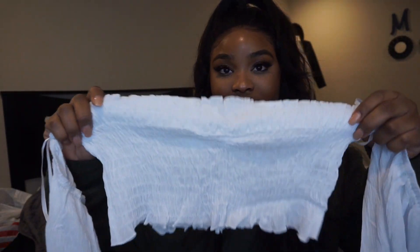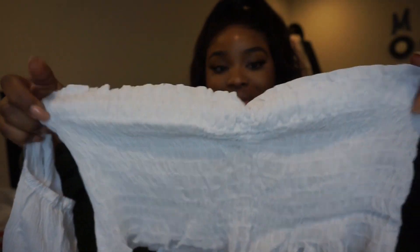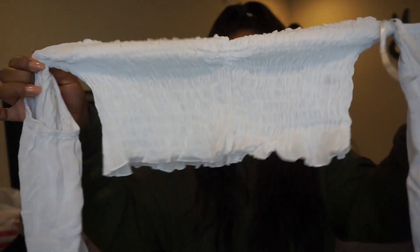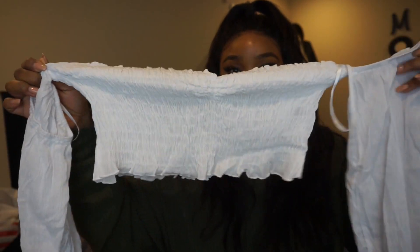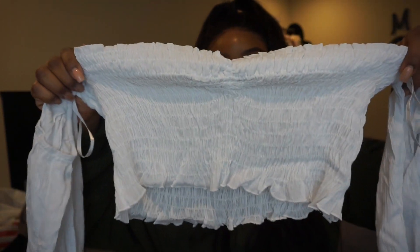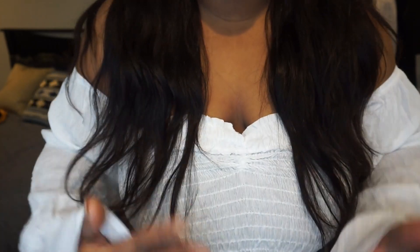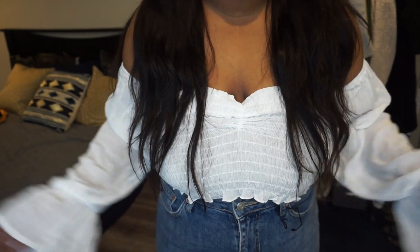Next is this white smocked top — it comes in and has these sleeves. I thought it would be super cute for the summertime, but the quality is not the best. It's pretty thin and see-through. I'm probably not going to keep it because I am busty and this would look way better on someone with a smaller chest. This top is not for busty girls — as you can see it's just hanging off of my chest. Not cute.